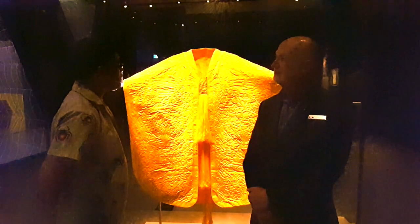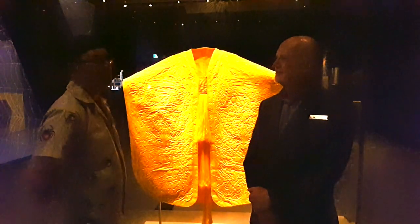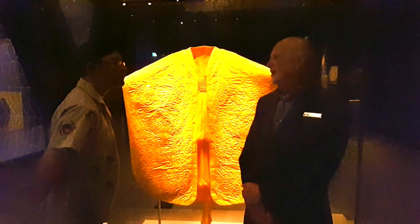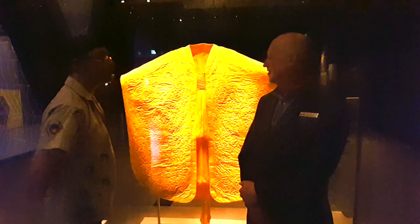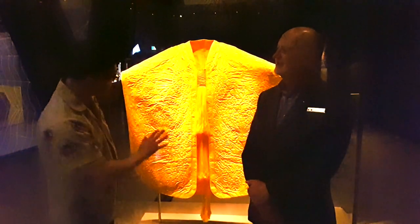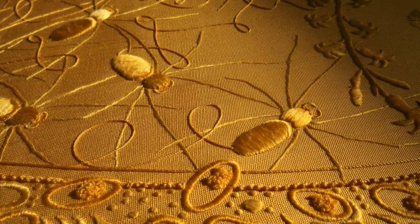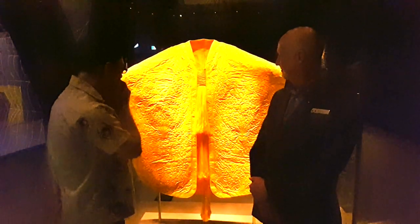If we were to allow a Golden Orb-weaver spider to enter this cabinet, I don't think it would respond in any particular way — they would just make themselves very comfortable in there. It would make a lovely display. And if you look closely, there are actually little spider designs embroidered into the fabric, of course. It's such a beautiful, beautiful garment.